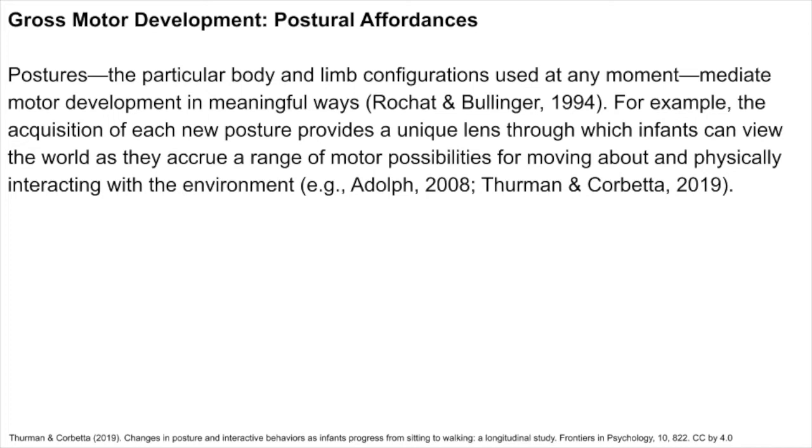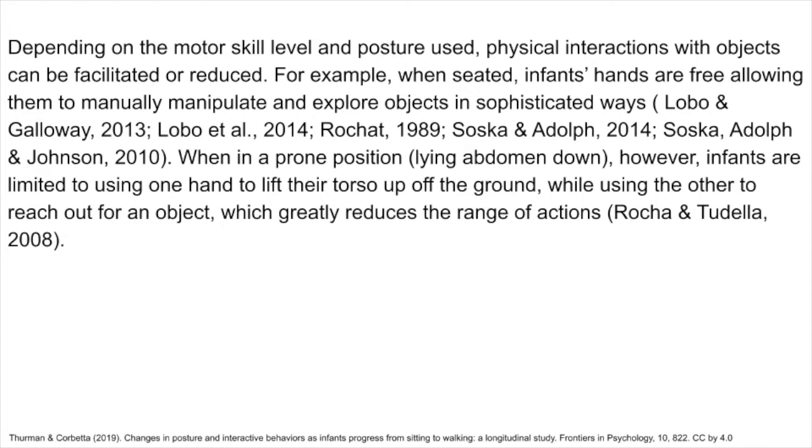Postures — the particular body and limb configurations used at any moment — mediate motor development in meaningful ways. The acquisition of each new posture provides a unique lens through which infants can view the world as they accrue a range of motor possibilities for moving about and physically interacting with the environment. Depending on the motor skill level and posture used, physical interactions with objects can be facilitated or reduced. For example, when seated, infants' hands are free, allowing them to manually manipulate and explore objects in sophisticated ways. When in a prone position, however, infants are limited to using one hand to lift their torso while using the other to reach out for an object, greatly reducing the range of actions.